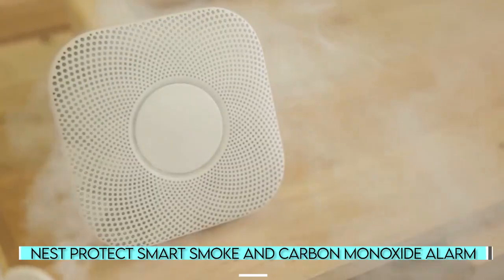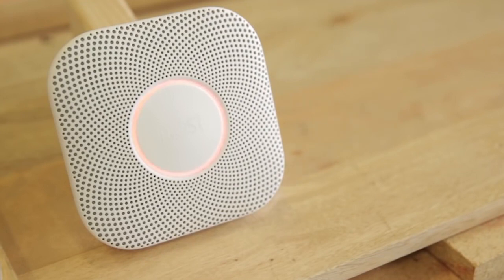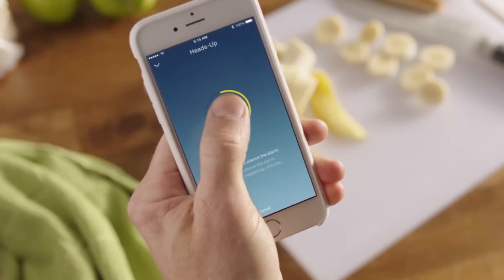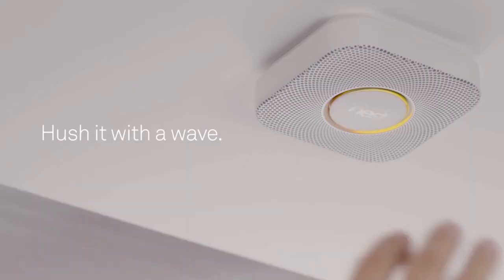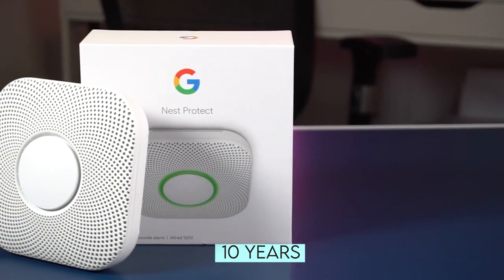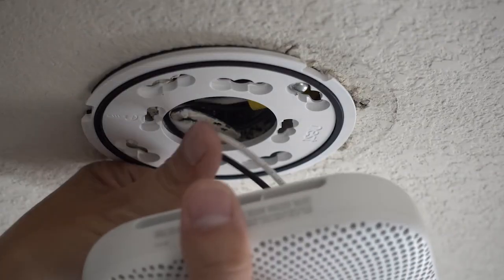Nest Protect Smart Smoke and Carbon Monoxide Alarm. If you're sick of flapping a towel around above your head to silence a false alarm, consider purchasing this smart smoke alarm. In the event of a false alarm, simply disable it from your smartphone. The Google Nest Protect has an appealing design, gesture controls, and the ability to send alerts to your smartphone while you're away from home. The built-in sensors are designed to last up to 10 years, and you can choose between a battery-powered and a hard-wired version.